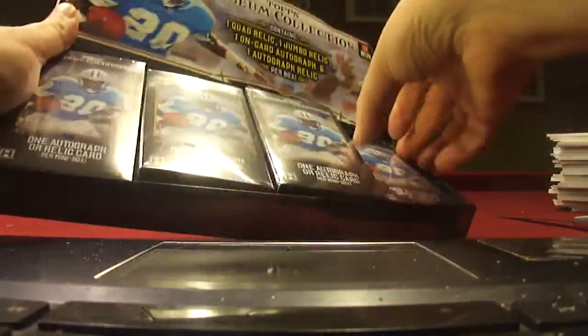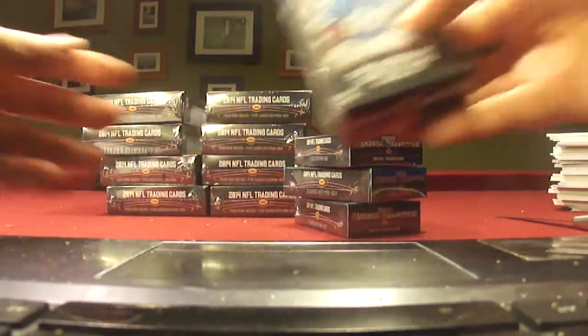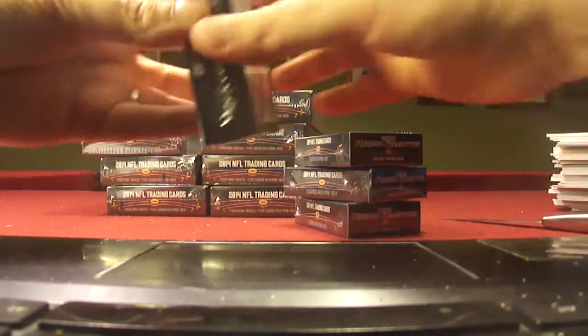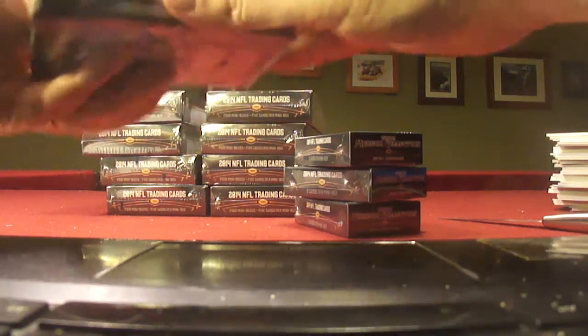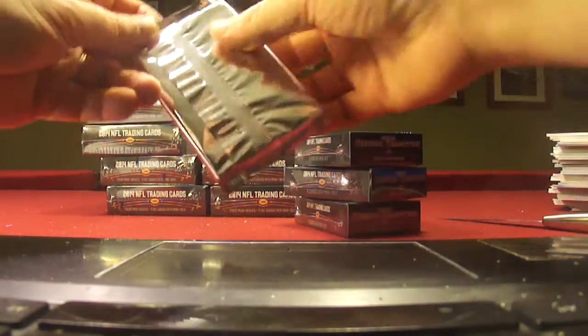Buy your first size. So some nice looking patches. Can't wait for all the hits. Those are mostly the cool ones — the autos and the squads. I agree.